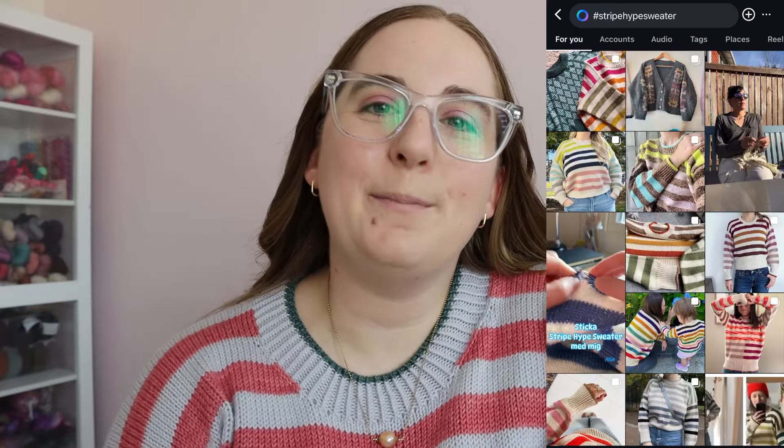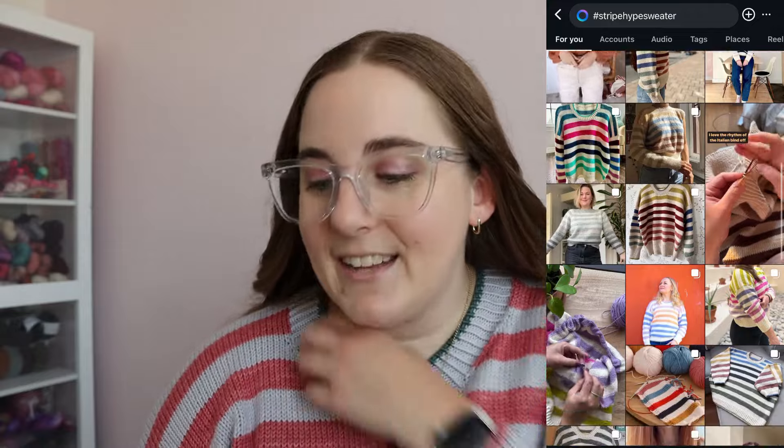This is my gorgeous Stripe Hype Sweater. The pattern is by Veronika Lindberg — she's at Kutova Kika here on YouTube and also over on Instagram. I finished it, you guys. It is done, it is blocked, it is on my body. It is 75 degrees outside but I just had to wear it. I was wearing it yesterday and it was just really cozy and comfortable all morning.